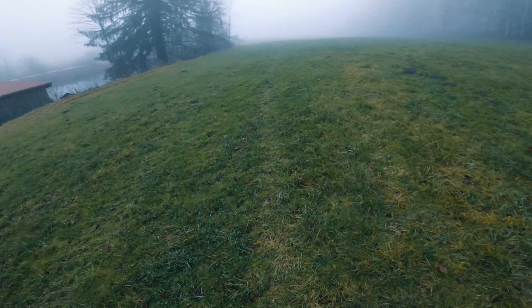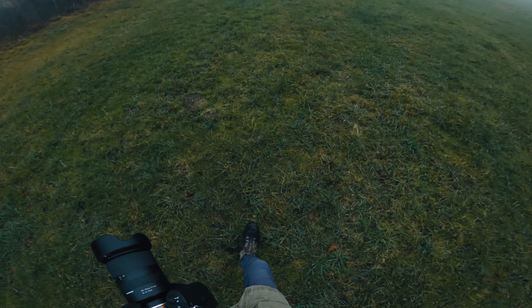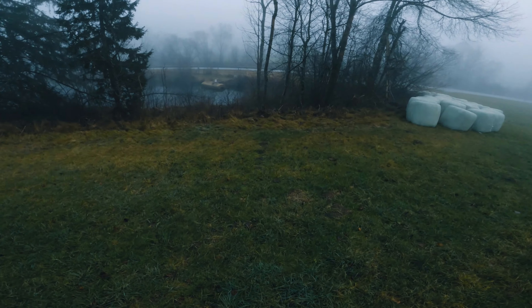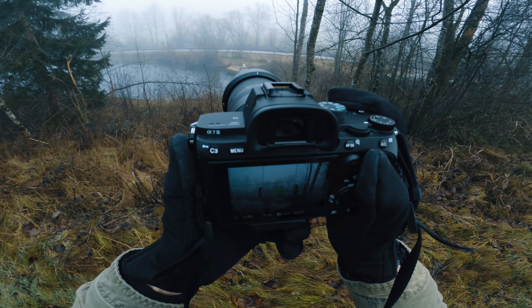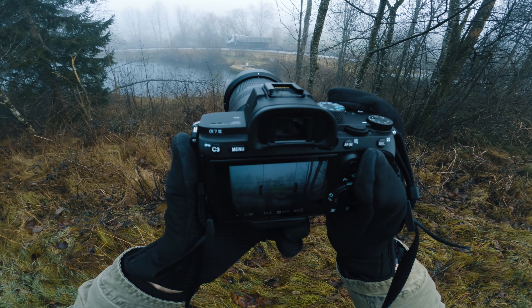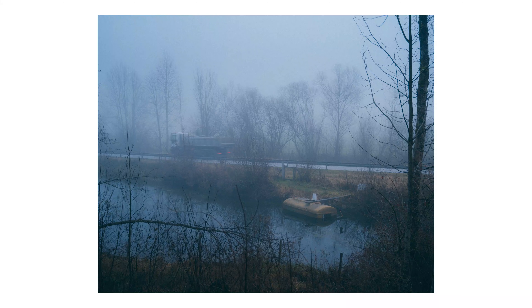After that I began to walk across the field back in the direction I came from to head back to the car. As I was walking something caught my eye to my left — this yellow thing. I honestly have no idea what that is but I thought it was an interesting subject so I tried to find a composition. Then I waited for a minute and as a truck came driving by I got the shot. I really like this.